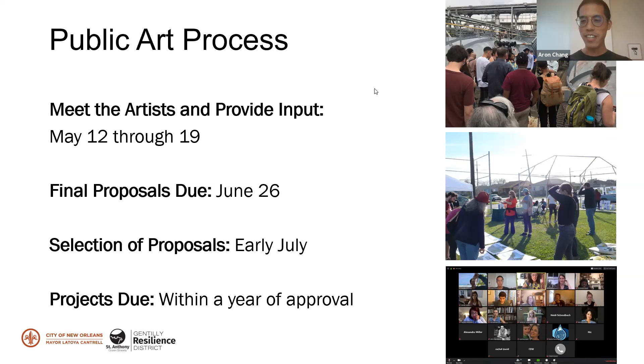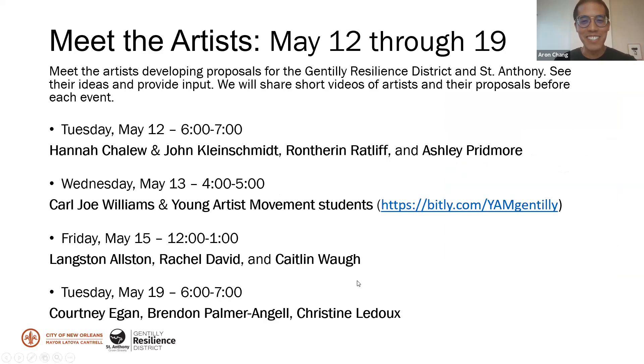Thank you all so much for joining. I know it's a little tricky to pull everyone together on an evening like this. It's wonderful to see everyone — the artists, so many residents — and Natalie, thank you for setting this up and hosting this meeting. Thanks everybody for coming. Happy Mother's Day to all the moms. Bye everybody.